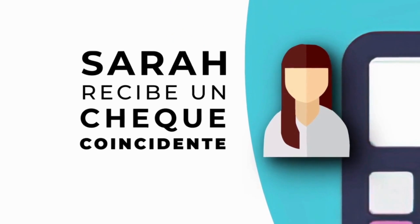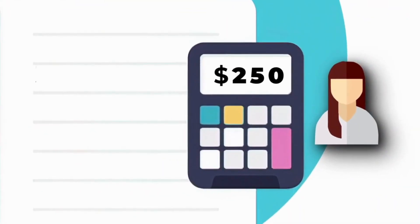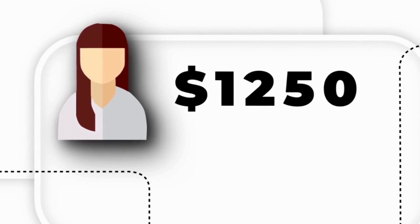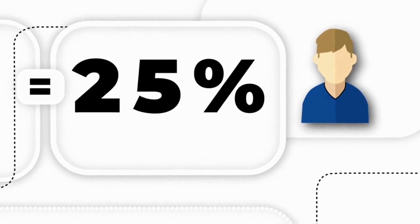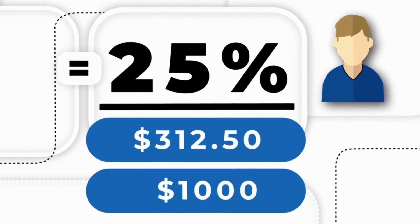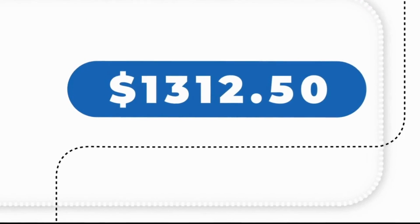Ahora veamos lo que esto significa para ti y cuántos ingresos adicionales puedes generar. Este mes Sara ganó un total de $1,000, lo que significa que recibes un cheque igual al 25% de lo que Sara ganó — $250 dólares. Además de los $1,000 que ganaste este mes, eso es un total de $1,250 para ti. Pero se vuelve aún mejor: ahora que Sara ganó $1,250, tú recibes un cheque igual al 25% de lo que Sara ganó — un ingreso adicional de $312.50.